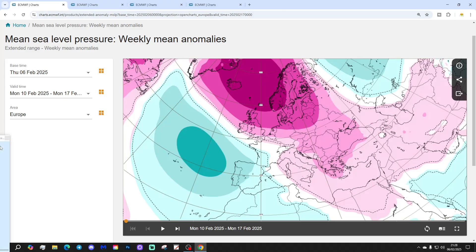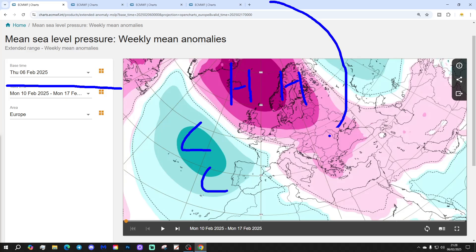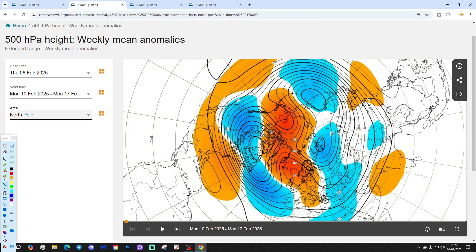Let's start off with week one — mean sea level pressure anomaly — taking us through next week, the 10th to 17th of February. A high pressure blocking to the north of the UK, an island between Iceland and Scandinavia. We've got a low pressure out in the Atlantic, and winds therefore will be coming in from an easterly direction. The 500 millibar height anomaly is showing that up very nicely — blocky high pressure up here, low pressure out there.